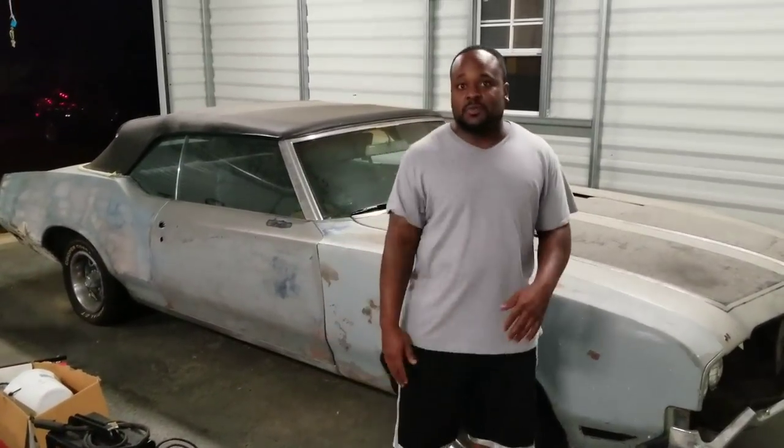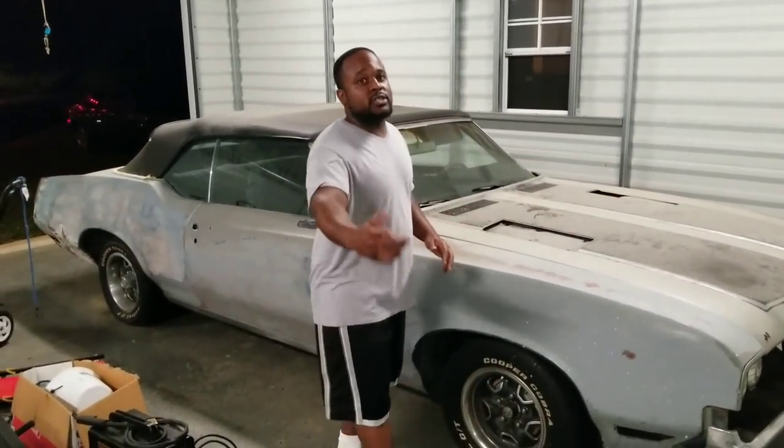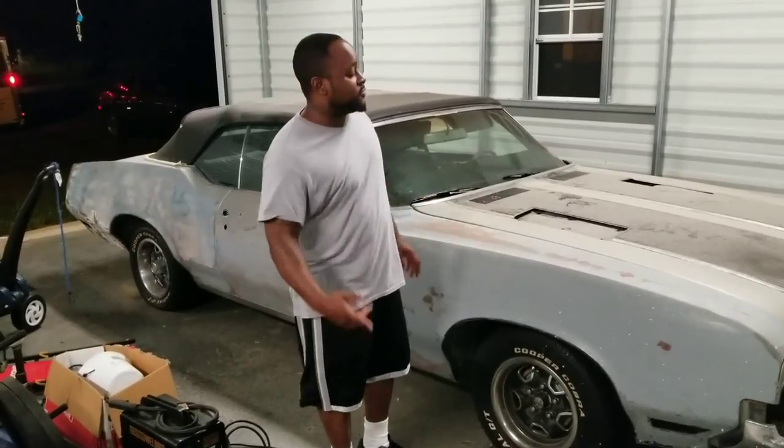Yo, what up man, I'm Mike Dean. Just linked up with my boy John Restoration from VA, Virginia Beach.